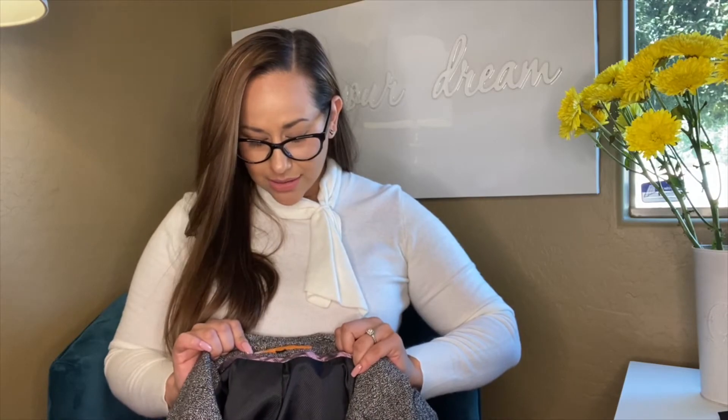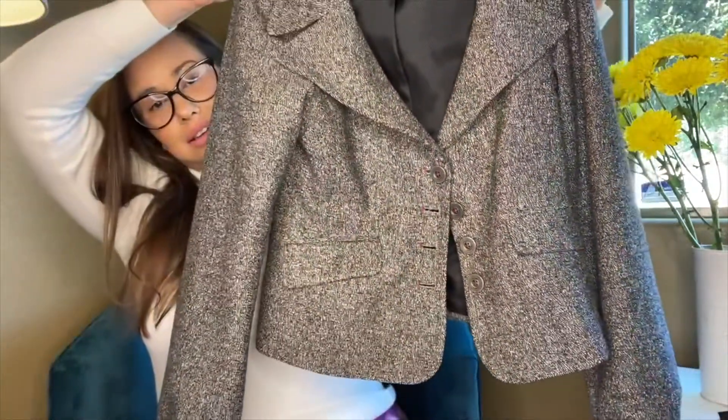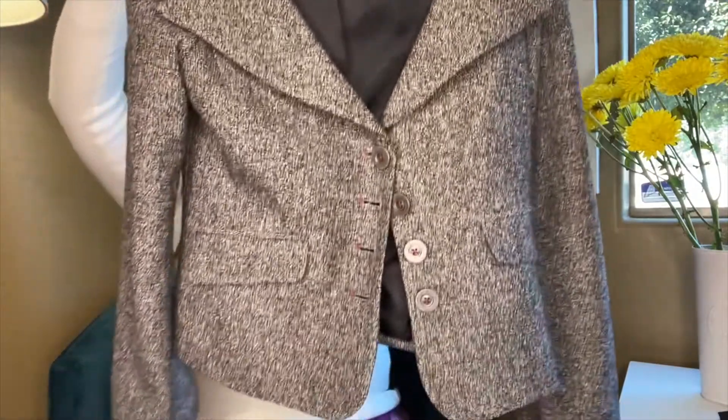Next up is Cynthia Steffe — I might be saying it wrong — size six. It is a cropped black-and-white jacket with a flap in the back, and it's in great condition. This prices very well on thredUP; I have one of her skirts on the platform and thredUP let me list it at around three hundred dollars. I'm excited to see how high I can list this jacket.